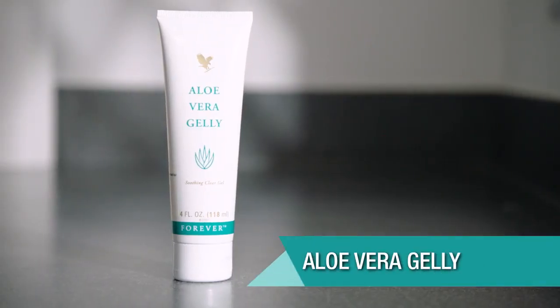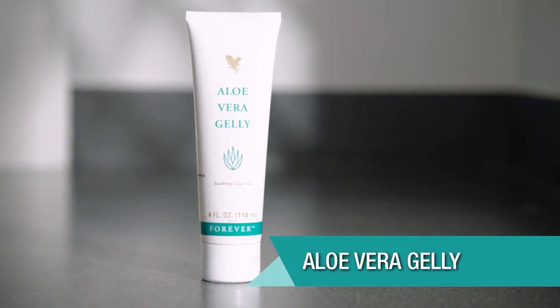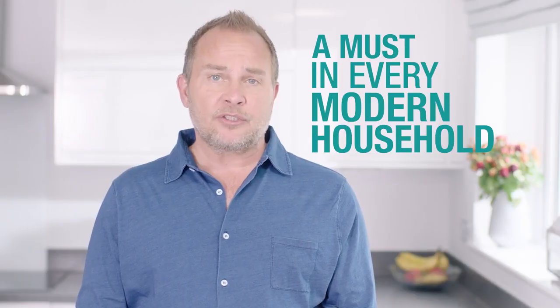Hi, I'm Adam May and I've been a Forever business owner for over 20 years and I absolutely love the products. Today I'm going to be talking about aloe vera jelly. A tube of aloe vera jelly is a must in every modern household. This valuable gel is essentially identical to the inner leaf gel found in an aloe Barbadensis miller plant, but this isn't any old aloe plant.